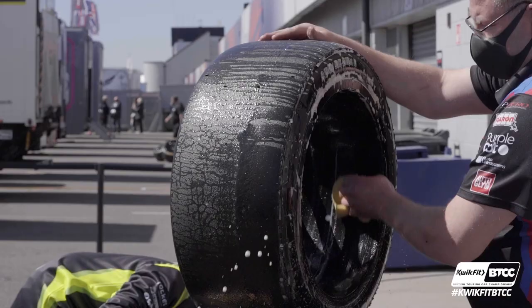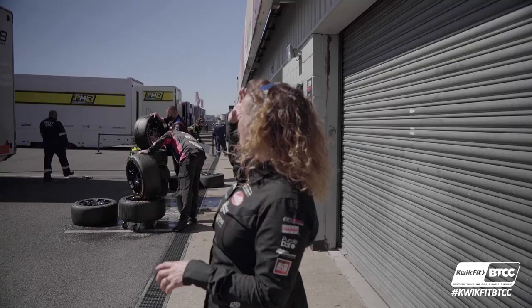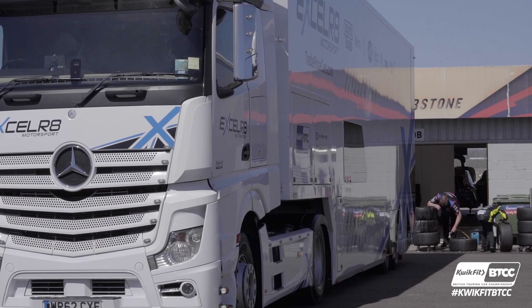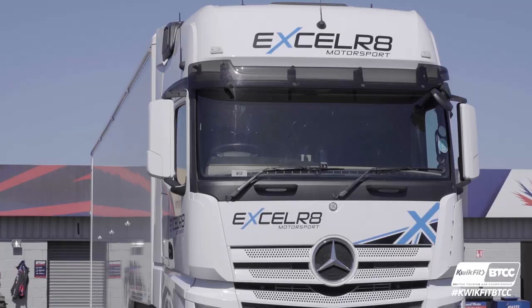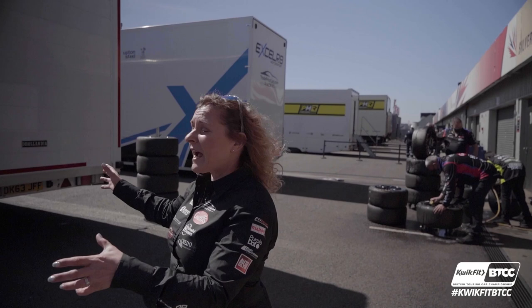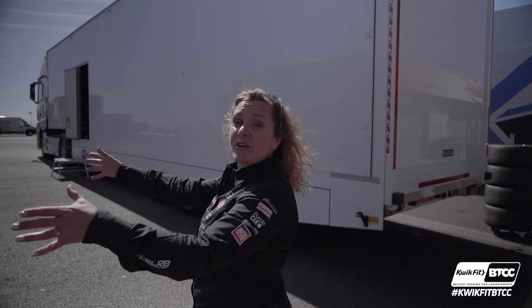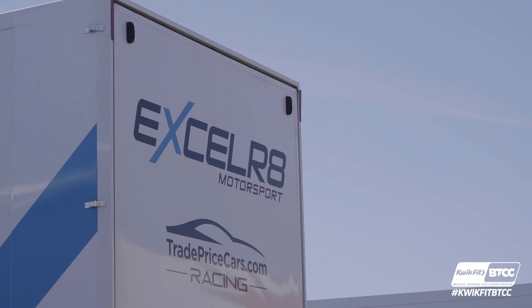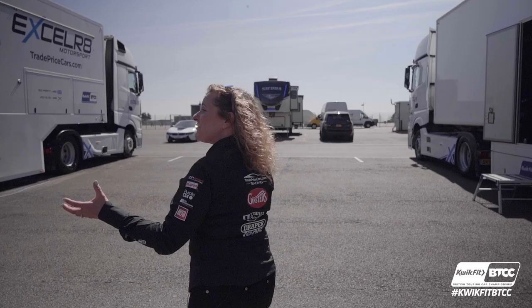We have our race transporter here, which is looking very nice, with a data office for the drivers to go into to review the data with the engineers. And then we have our other race transporter, which is more for the kit and bringing all the spare parts, which you might need if you have any damage. Then we have another race transporter which again brings parts and the cars, and has a data office — looking very nice and shiny with all our livery and our sponsor logos.